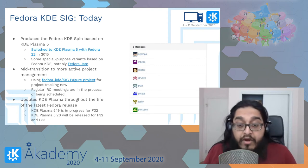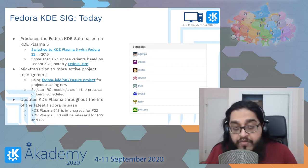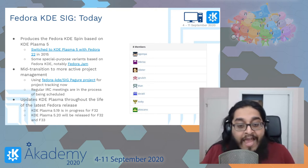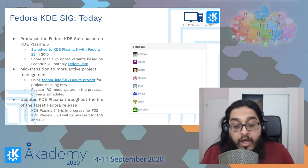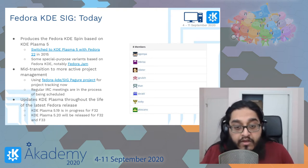Some special-purpose variants — called Fedora Labs — are based on KDE. Formerly we had a Scientific spin; today the most notable one is Fedora Jam. We're in the midst of transitioning to a more active project management structure, starting to use a Pagure project for tracking, and we're scheduling regular meetings in IRC.